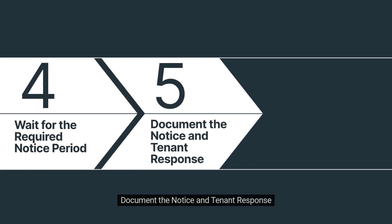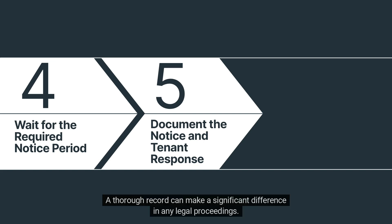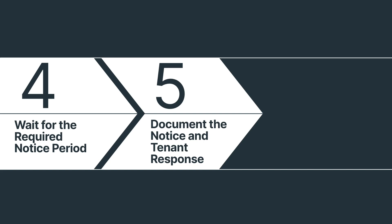Step 5: Document the notice and tenant response. Throughout this process, documentation is your best friend. Keep copies of the notice, delivery details, and tenant responses. A thorough record can make a significant difference in any legal proceedings. Stay organized, and you'll have peace of mind.